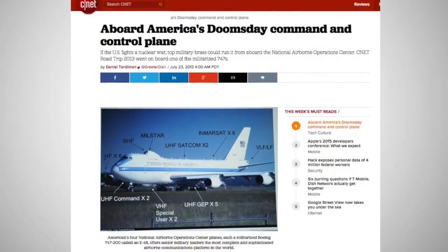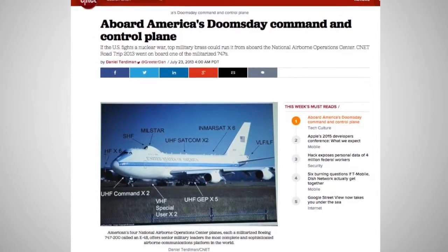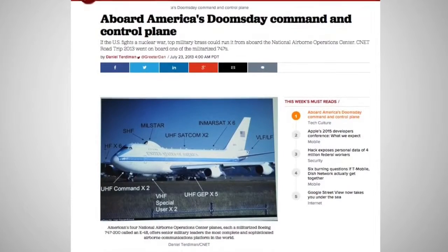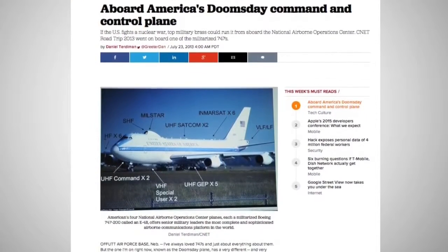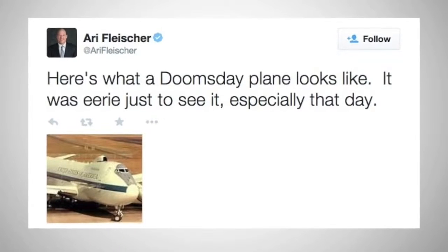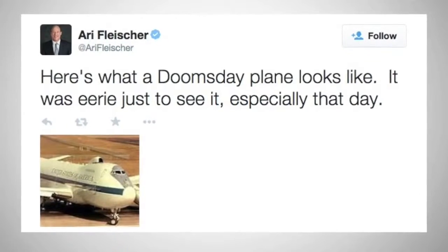Number 5: the Doomsday Planes. Though they're rarely discussed, the U.S. government is said to have four of them. The crafts are sort of like Air Force One as far as office space and computer equipment goes, only they're also impervious to nuclear bomb attacks and asteroid collisions.